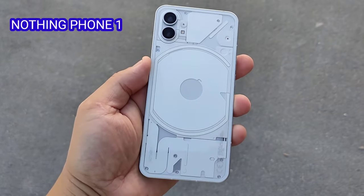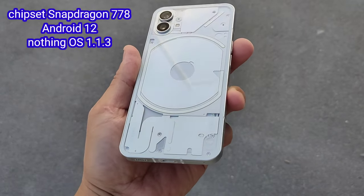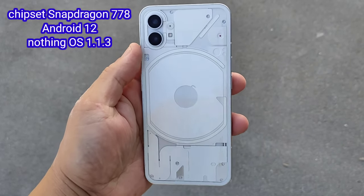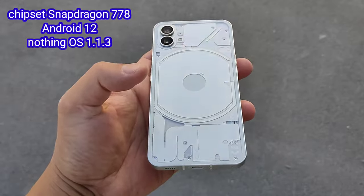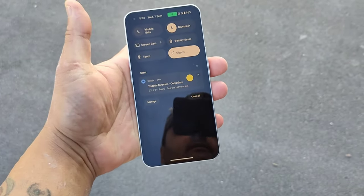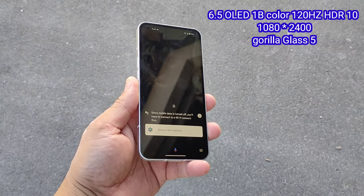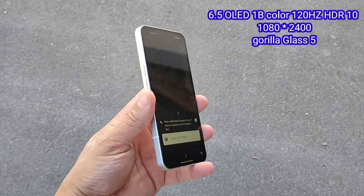We have the all brand new Nothing One phone. Under the hood you have Snapdragon 778 5G, 6nm quad core, running on Android 12, Nothing OS 1.1.3. The display is a 6.5 inch AMOLED, 120Hz, HDR10, 1080 x 2400.